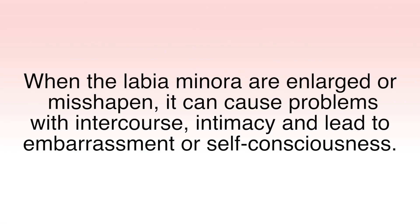When the labia minora are enlarged and misshapen, it can cause problems with intercourse and intimacy, and lead to embarrassment or self-consciousness. Enlarged labia minora can often be seen through tight-fitting pants and bathing suits and can cause discomfort when wearing clothes as well as with exercise and intercourse.